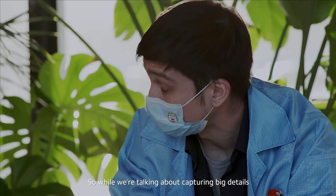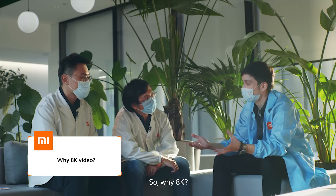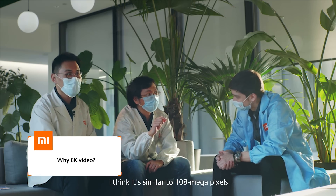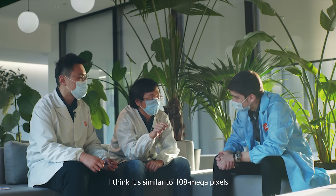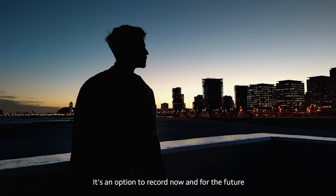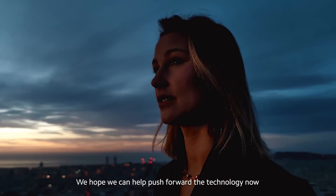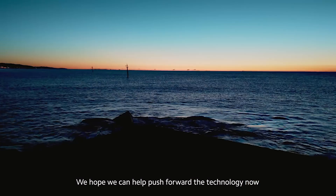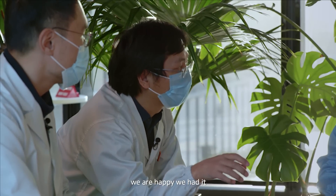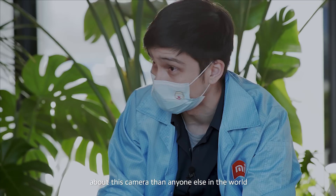Talking about 8K video — why 8K? It's similar to 108 megapixels — it's an option recorded now for the future. We are always thinking forward. We hope to push the technology now, so in the future when we look back, we'll be glad we did.